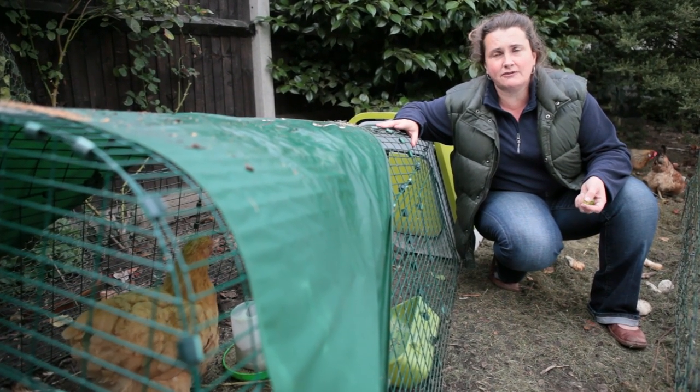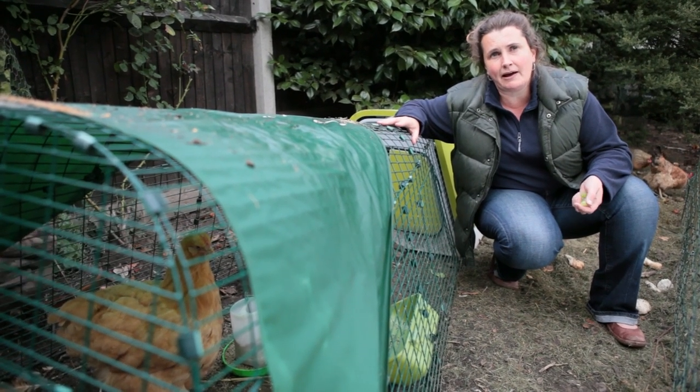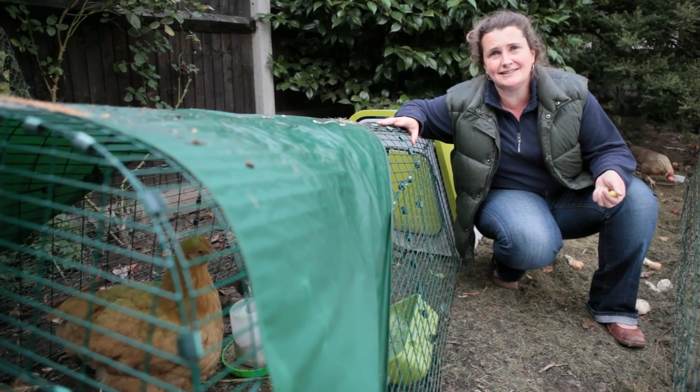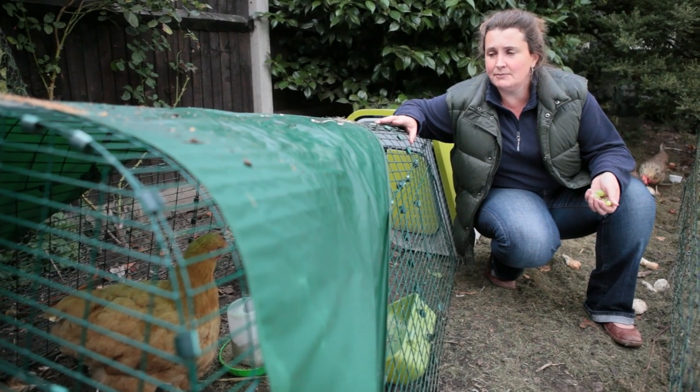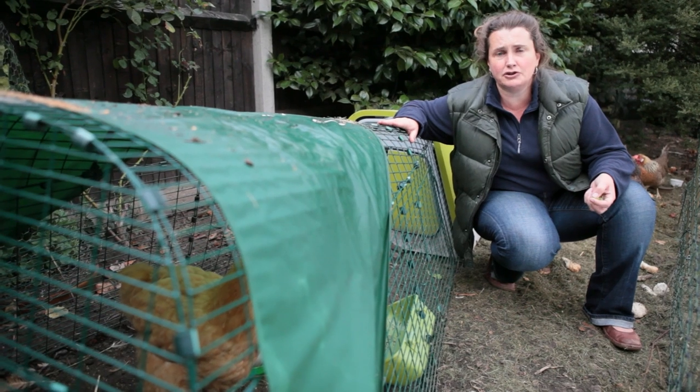There are ways to reduce the risk of foxes coming into your garden: making sure that you haven't got food scraps lying about that would attract them, and making sure that you try and recycle your food waste in sealed bins rather than leaving them out in dustbin bags that can be easily ripped open. But we know that chickens are completely safe in a fox-proof run.